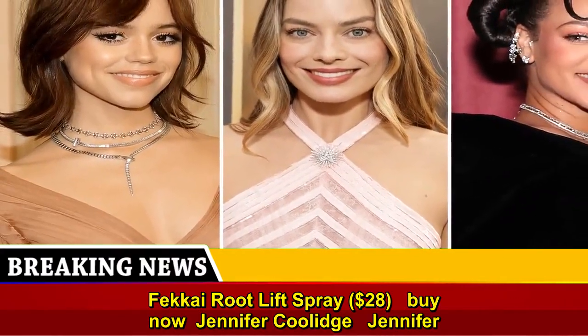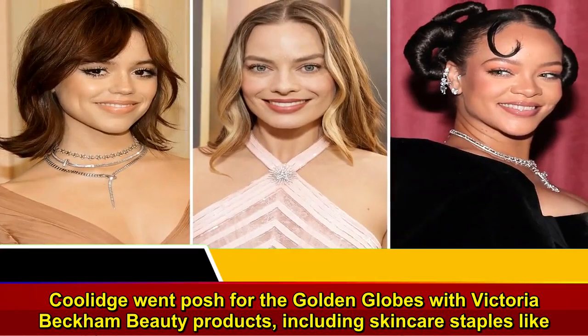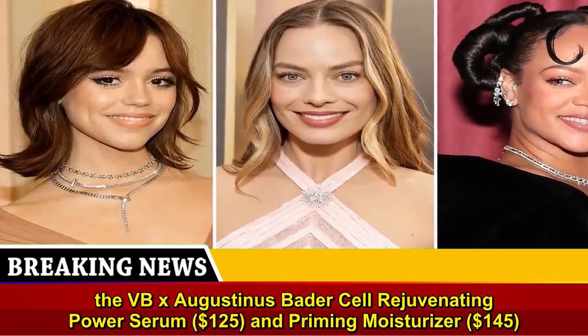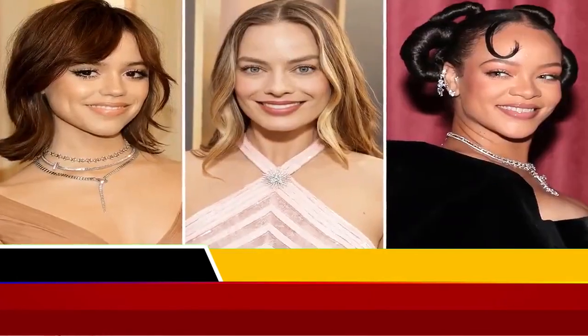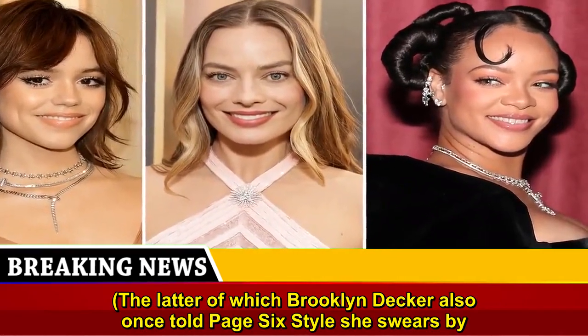Jennifer Coolidge went posh for the Golden Globes with Victoria Beckham Beauty products, including skincare staples like the VBX Augustinus Bader Cell Rejuvenating Power Serum, $125, and Priming Moisturizer, $145 — the latter of which Brooklyn Decker also once told Page Six Style she swears by.